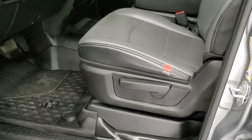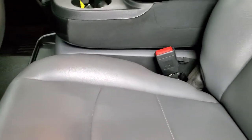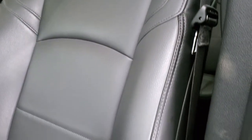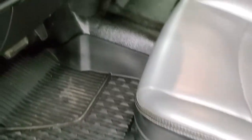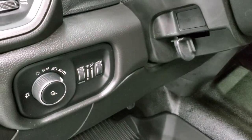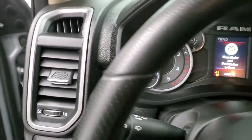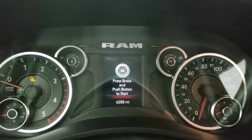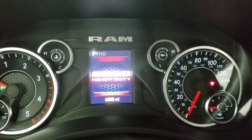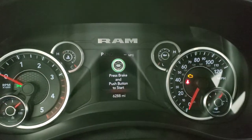Inside, the Tradesman package gives you the black and gray work-grade vinyl from RAM. No rips or tears on those seats. It has factory all-weather floor mats, rubber floors, auto headlamps, power windows, power locks, and power mirrors. As we hop inside the vehicle, you can see that this one has 6,288 miles.